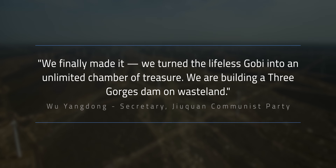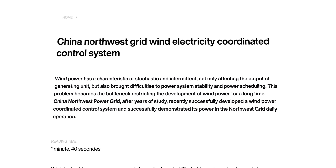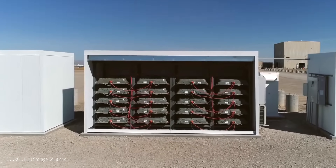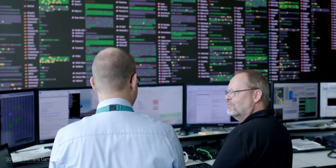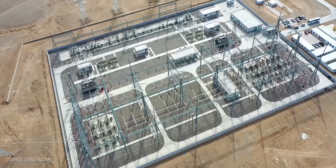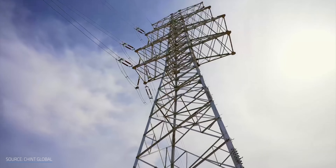To quote Jiuxuan's Communist Party Secretary Wu Yangdong: 'We've finally made it. We turned the lifeless Gobi into an unlimited chamber of treasure. We are building a Three Gorges Dam on Wasteland.' To help coordinate the many individual wind farms, Gansu features an integrated wind power coordinated control system — a smart monitoring system not unique to Gansu, but seen in projects like B2U's energy storage facility and systems from Siemens and Emerson. The stakes are higher here though: for most of its life, the wind farm was producing too much energy for the local grid. In 2012, the coordinated control center allowed Gansu to generate and ship off an extra gigawatt hour per day while making the system more stable overall.